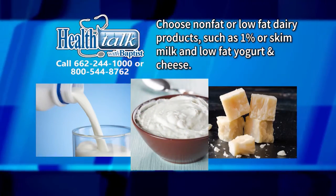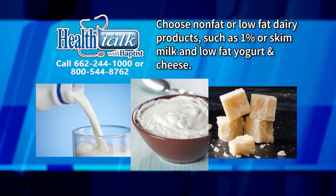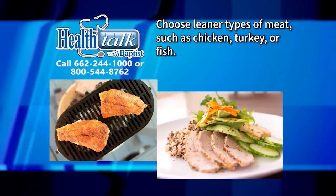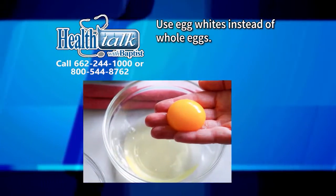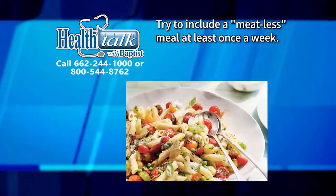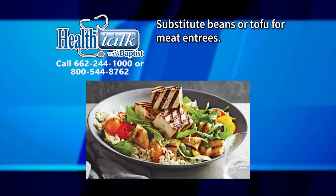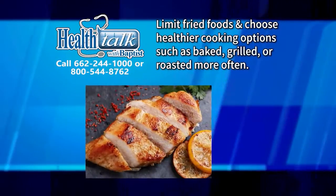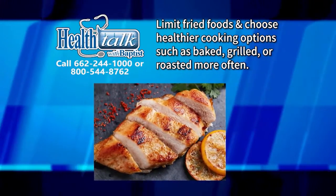Choose non-fat or low-fat dairy products such as 1% or skim milk and low-fat yogurt and cheese. Choose leaner types of meat such as chicken, turkey, or fish. Use egg whites instead of whole eggs. Try to include a meatless meal at least once a week. Substitute beans or tofu for meat entrees. Limit fried foods and choose healthier cooking options such as baked, grilled, or roasted more often.